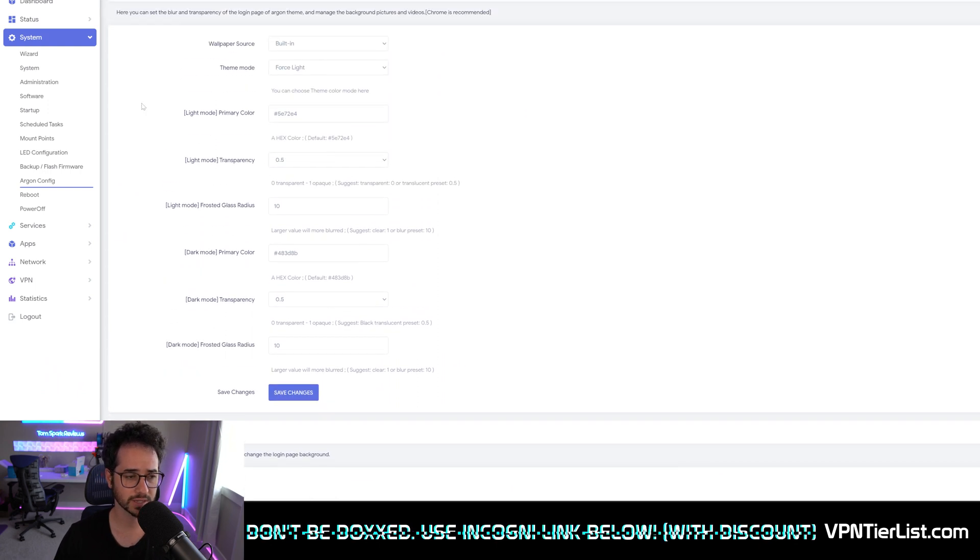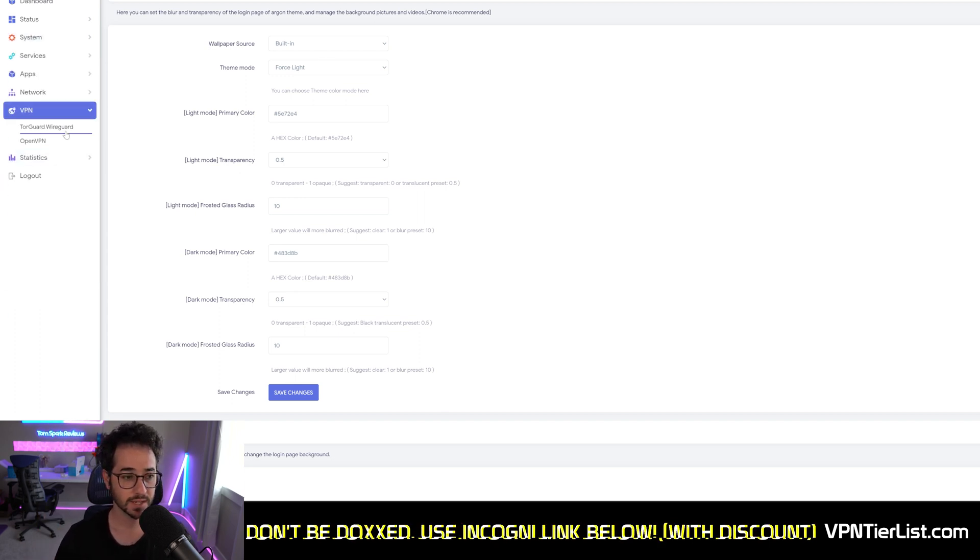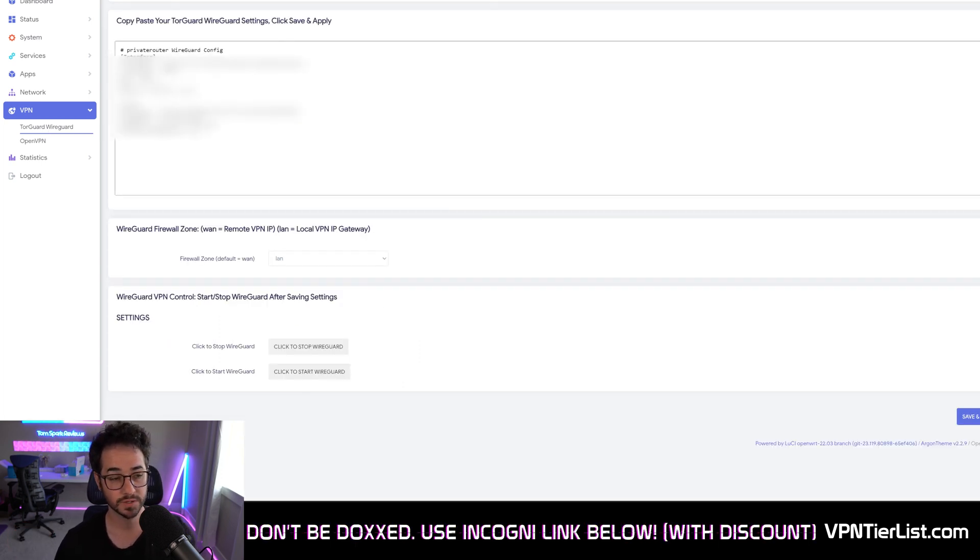You can actually customize it a little bit. But why is this software so good? It's because it's so fundamentally easy to get working with WireGuard. Pretty much what you do is go to the VPN section and — look at that — it already works with WireGuard. I do believe this WireGuard configuration is built for TorGuard, however it does work with other VPNs too if you just want to use a different one. What I did is download the WireGuard configuration from TorGuard's website, copy and paste it in here, save and apply, start WireGuard, and it's running.